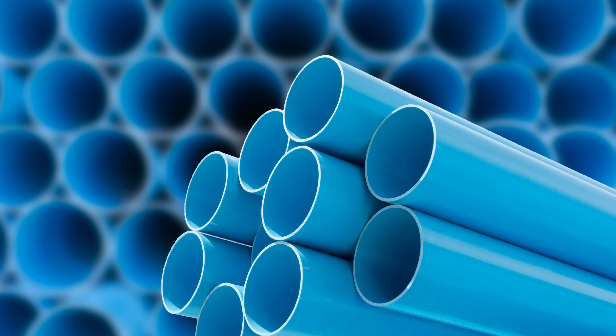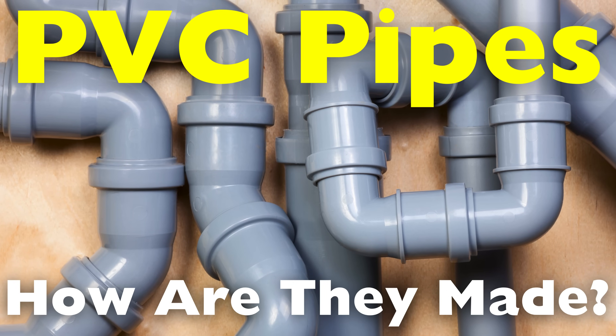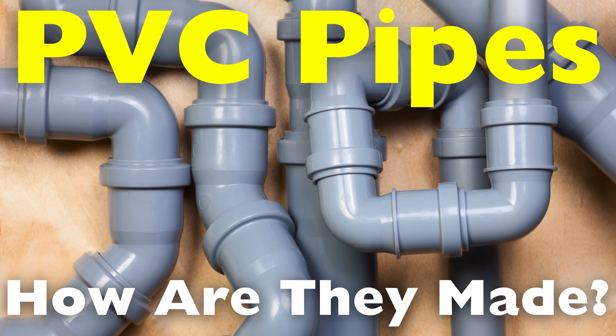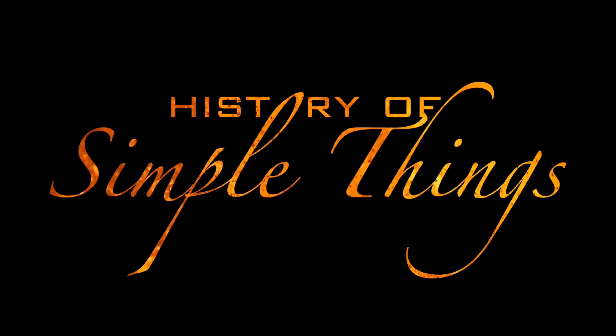We rarely see it, yet we depend on it every single day. But have you ever wondered how they're made? What makes them such a vital material in construction, agriculture, and utilities? Let's take a closer look at the birth and breadth of PVC pipes right here on History of Simple Things.